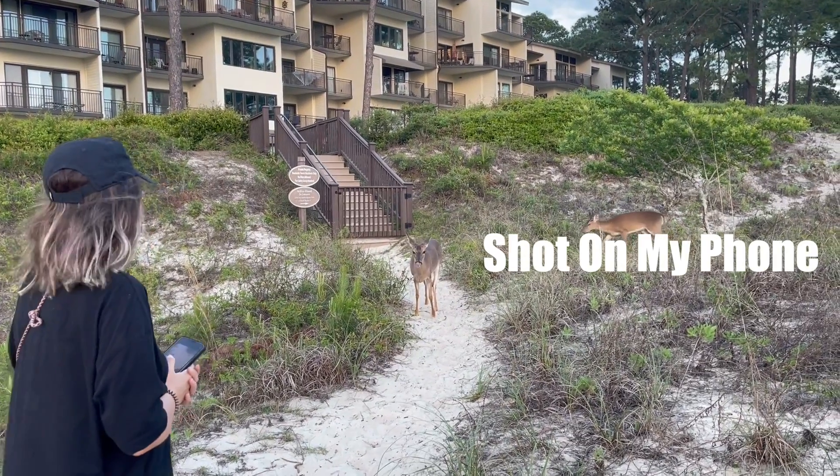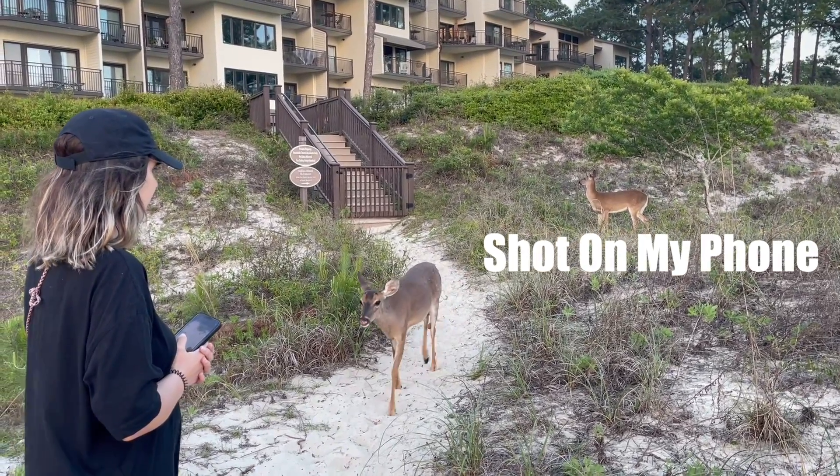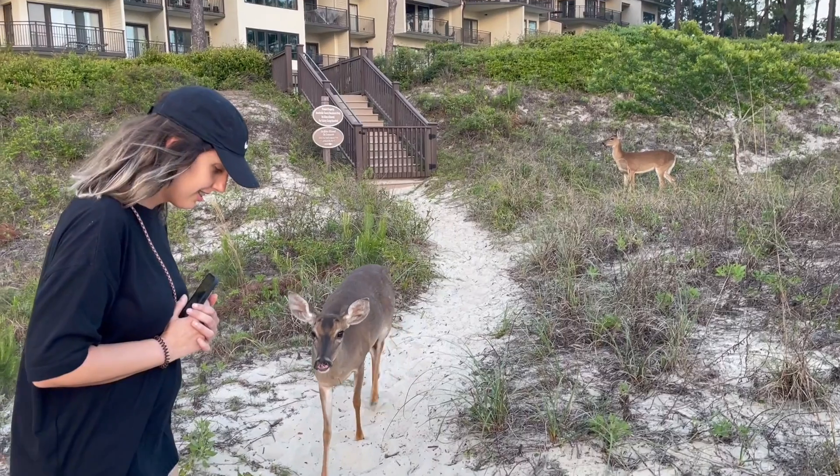So if I'm out and about and something happens, or I have a good idea, I just use my phone — nothing fancy about it, just a phone. It's not even the newest version; I think it's a 12 or 11, but it works great. Sometimes I also want to have some depth of field in my shots.